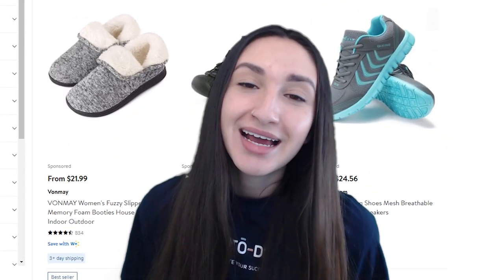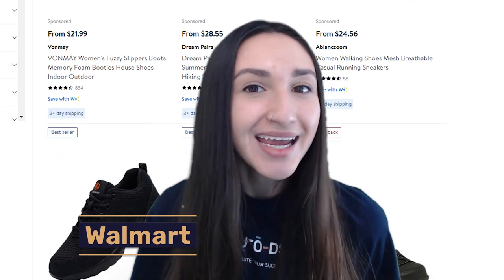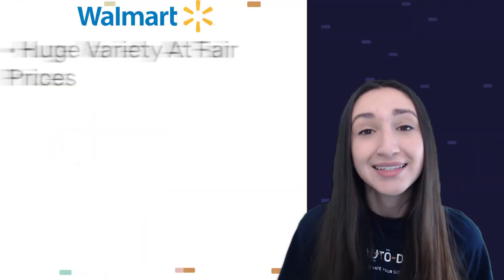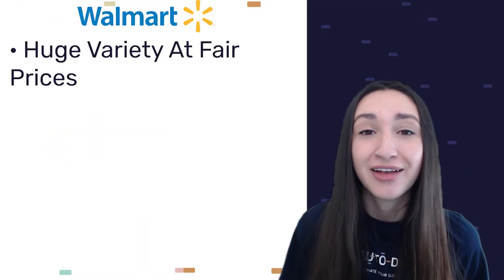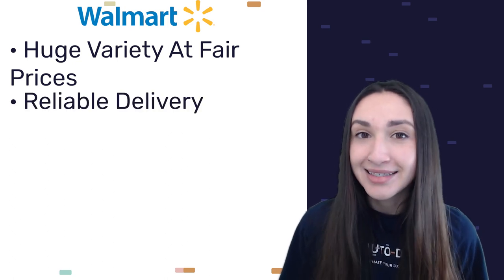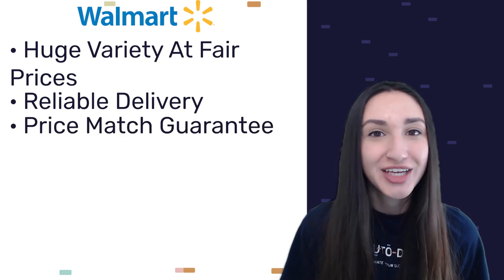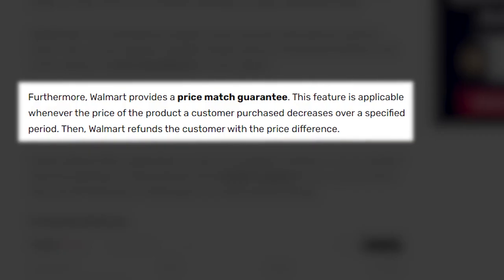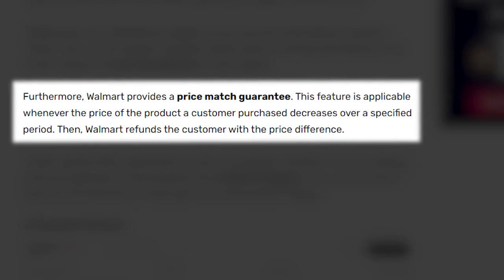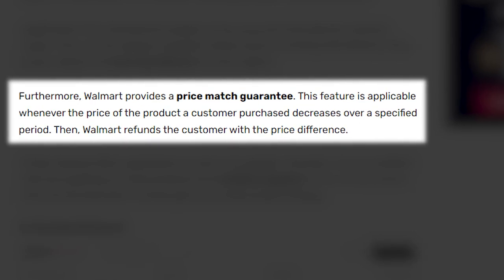Coming in at number seven is Walmart. Walmart has a huge variety of shoes at fair prices, reliable delivery, and next-day delivery to some regions. They also provide a price match guarantee — whenever the price of a product a customer purchased decreases over a specific period, Walmart refunds the customer with the price difference.